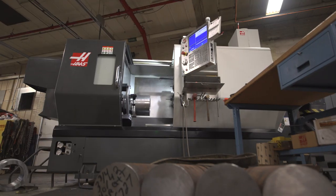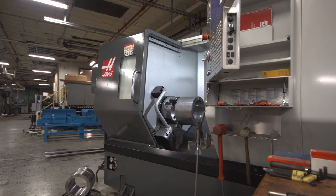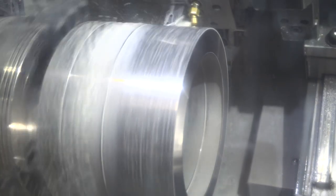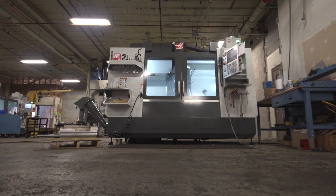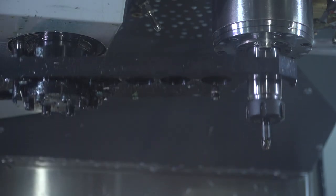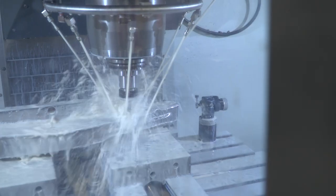Haas' support is great. There's been a couple of instances where somebody has an oops, but we're under the gun and we can call Haas up. The support's local, the parts are there next day — even though they're from California — we can get them the next day, get back up and running, and get back at it.